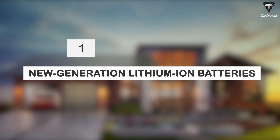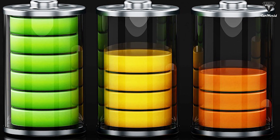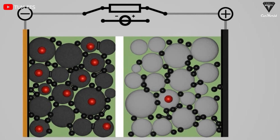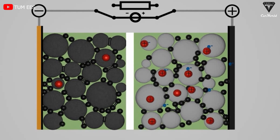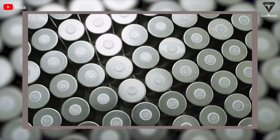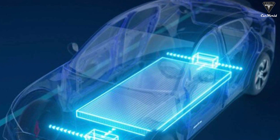At number one: next generation lithium-ion battery. A conventional lithium-ion battery uses lithium ions as a key component of its electrochemistry. Lithium atoms in the anode are ionized and separated from their electrons. The next generation of lithium-ion batteries will work on technological innovations in the cathode, enabling higher energy densities and lower costs.